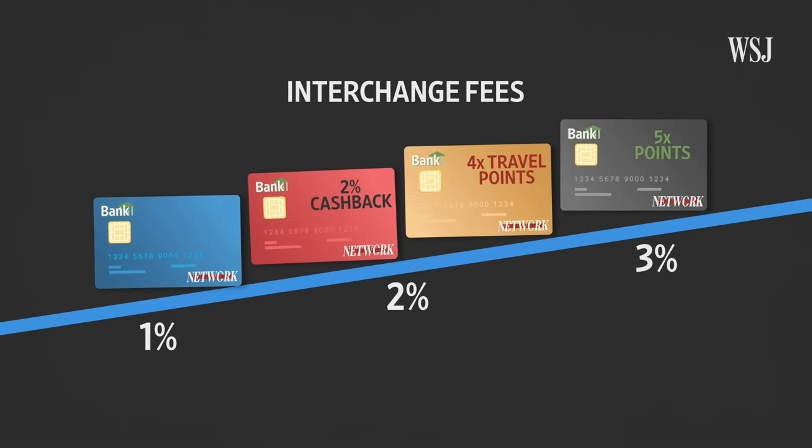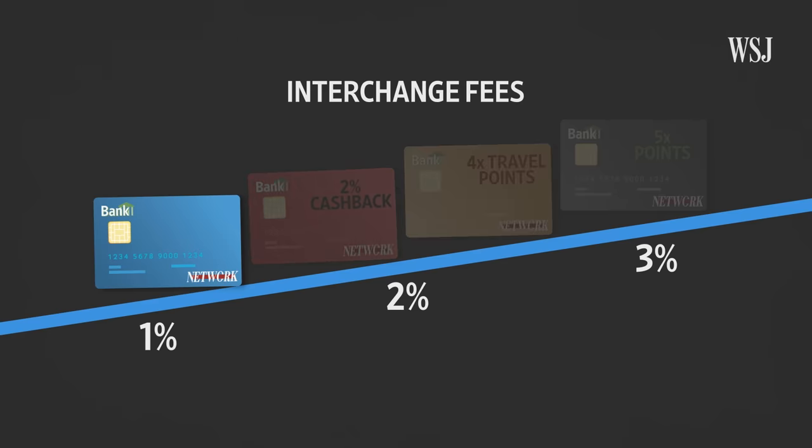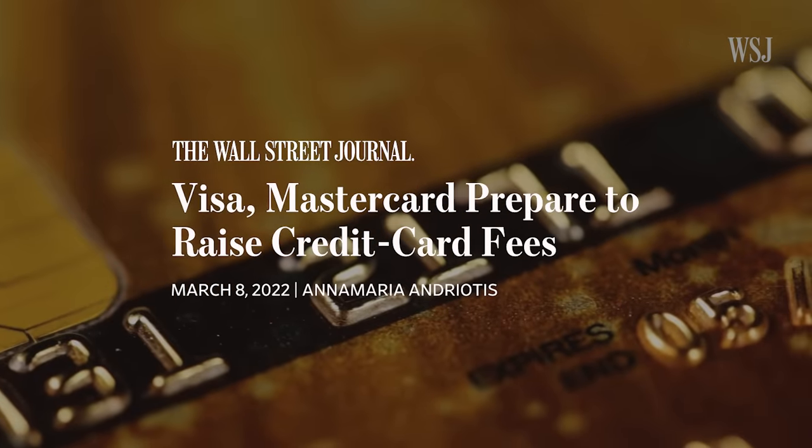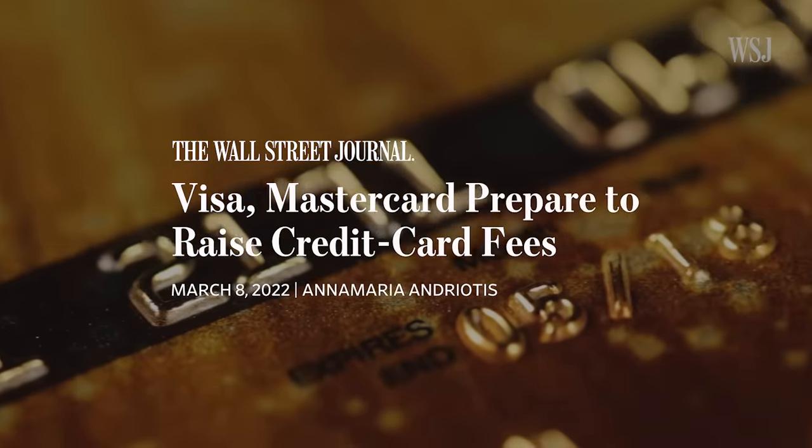Businesses have little control over this. They can't choose to not accept a high rewards card because of the fees — if they want to accept any of a network's credit cards, they have to accept all of that network's credit cards. In the end, because the interchange fees are hefty, merchants build that into the sticker prices that we all see, in many cases regardless of how we pay. So the cash shopper and the credit card shopper are often paying the same price, but the credit card shopper is getting the rewards. If a credit card network raises fees, which they did on many purchases this year, businesses have few choices.